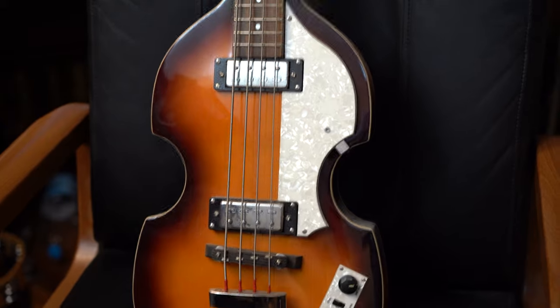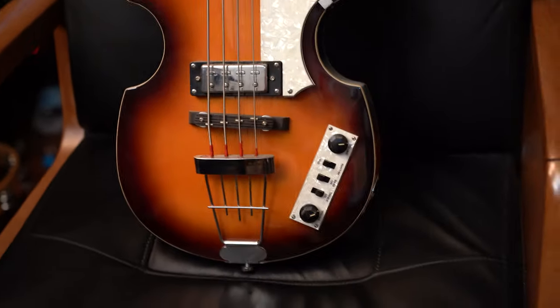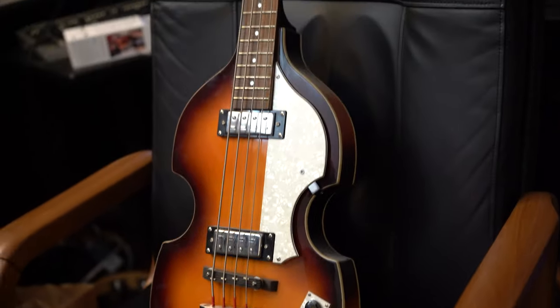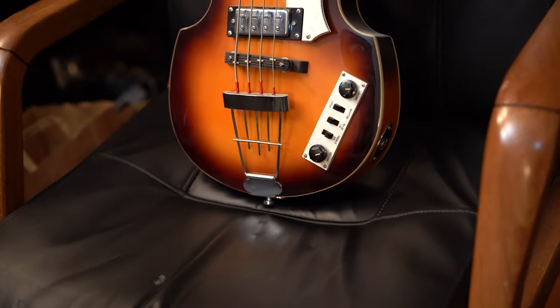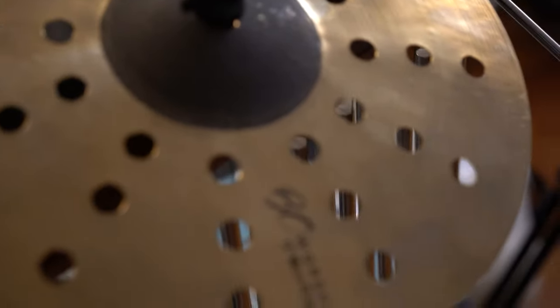And this one is a hidden gem — it is a Hofner Beatles bass. If you've ever seen Paul McCartney from The Beatles play bass, it's gonna be either this or a double bass, but he mostly plays this. So here we have a Greek bouzouki, and here we have a cymbal. This is a Turkish Darabuka, or Darbuka as you guys call it.